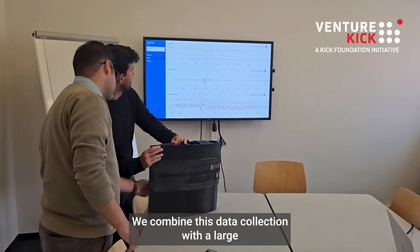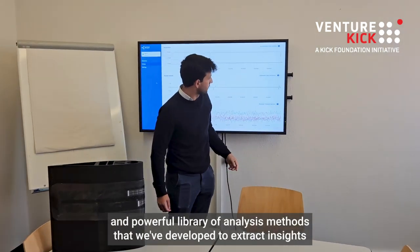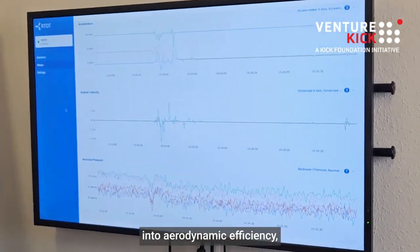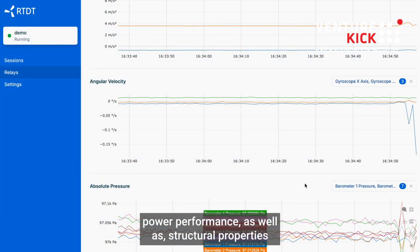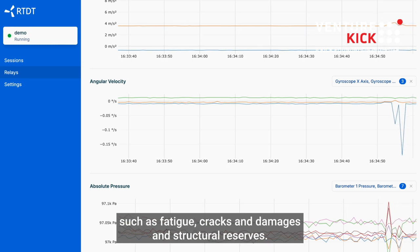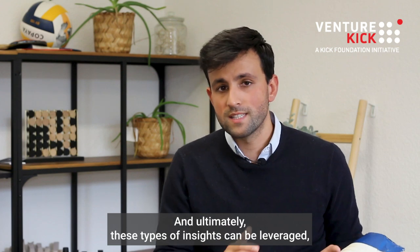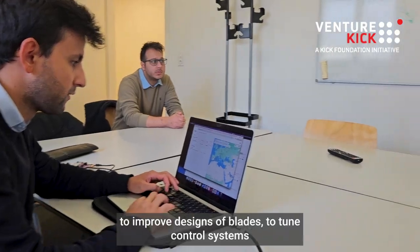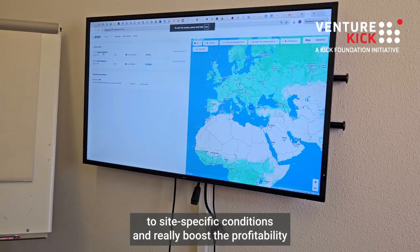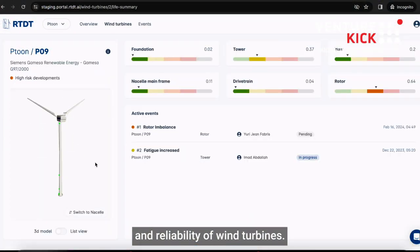We combine this data collection with a large and powerful library of analysis methods that we've developed to extract insights into aerodynamic efficiency, power performance, as well as structural properties such as fatigue cracks, damages, and structural reserves. Ultimately these insights can be leveraged to improve blade designs, tune control systems to site-specific conditions, and really boost the profitability and reliability of wind turbines.